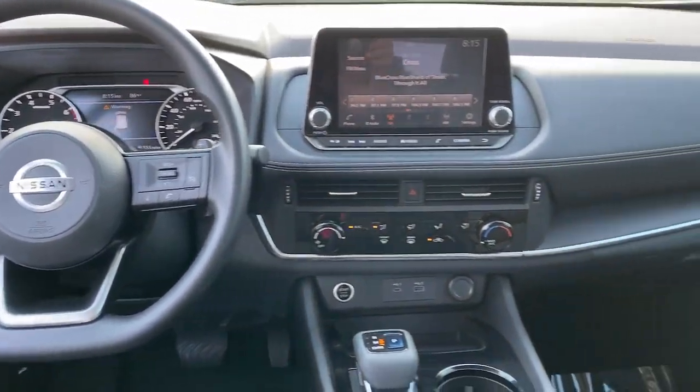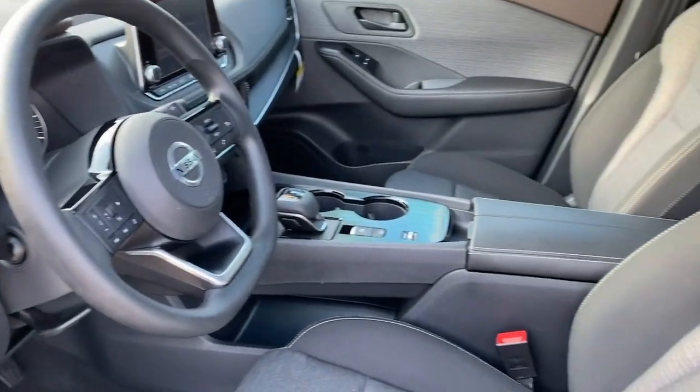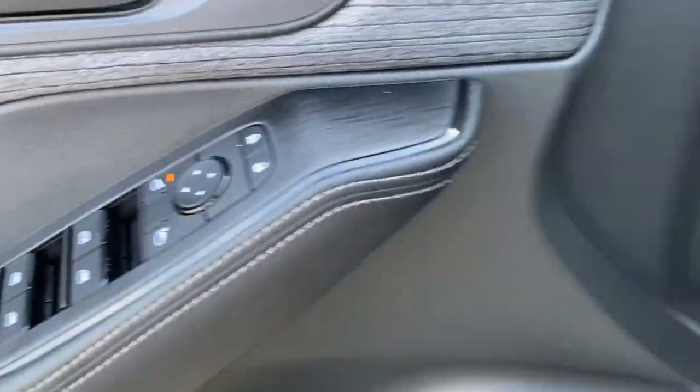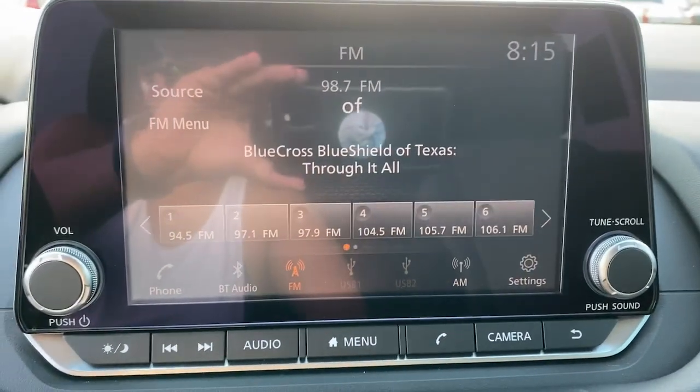These are just some of the great options this vehicle comes with: keyless entry, backup camera, blind spot monitor, electronic stability control, aluminum wheels, Bluetooth, intermittent wipers, tire pressure monitoring system, trip computer, and power windows.